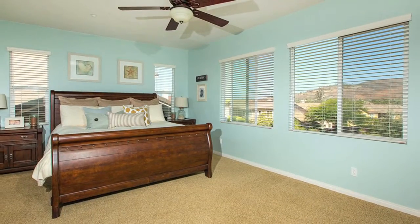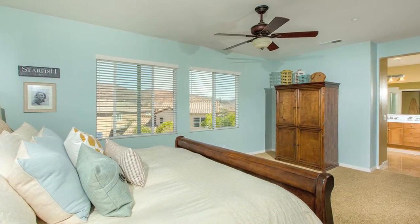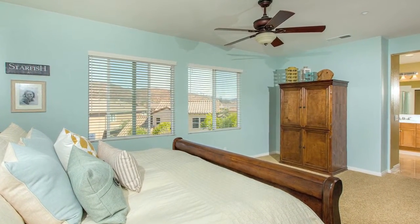The master bedroom features custom paint, elegant carpet, a ceiling fan, and by far one of the best features is a fantastic mountain view.